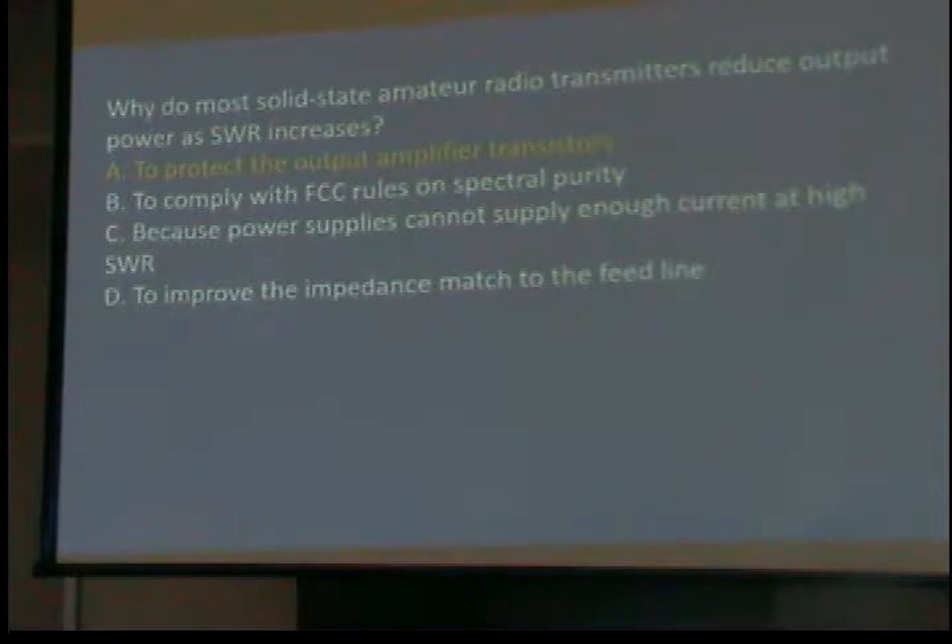Why do most solid-state amateur radio transmitters reduce output power as the SWR increases? To protect the RF output amplifier transistors. Most transmitters, if they see an SWR of 2 to 1 or worse — which is starting to get bad — will quarter the output power. So instead of transmitting at 50 watts, you may get 12. And a good bit of even that 12 watts isn't going out. It's a bad scene all around.